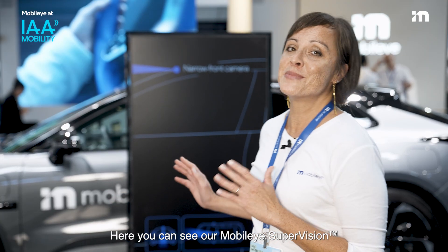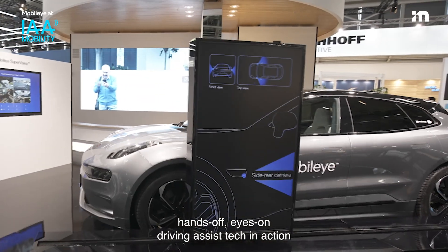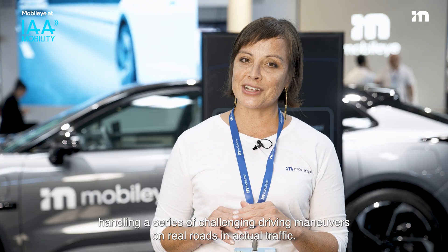Here you can see our Mobileye Supervision Hands-Off, Eyes-On Driving Assist Tech in action, handling a series of challenging driving maneuvers on real roads and actual traffic.